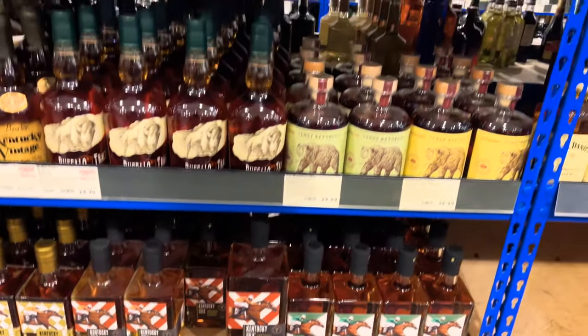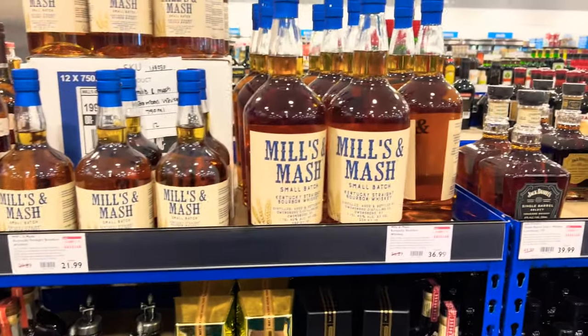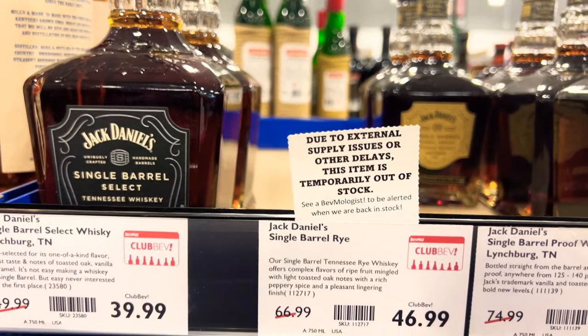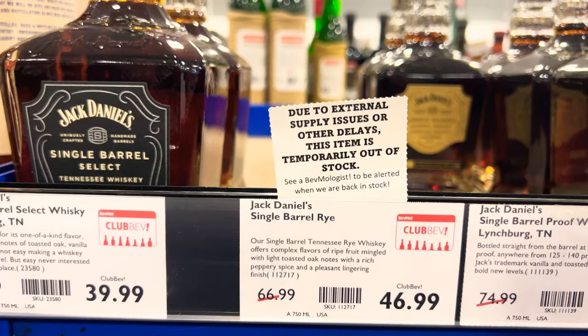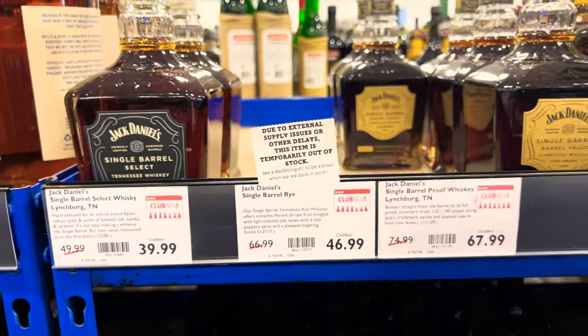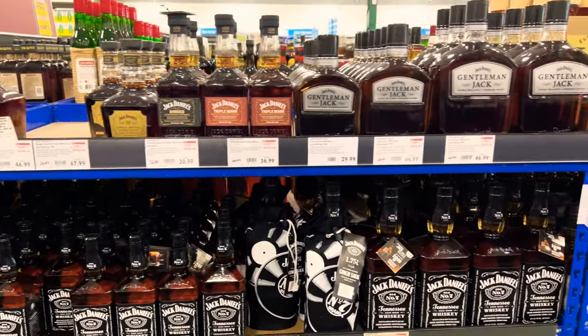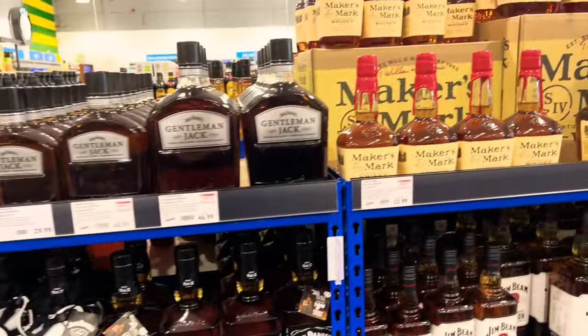They got the goods here. Going over to check out the rye section. That big one is temporarily out of stock, but I'm not here for the big one — I'm here for the little guy, the assistant master distiller's pick. Yeah, you got all your Jack stuff, your Beam stuff, your Maker's stuff.